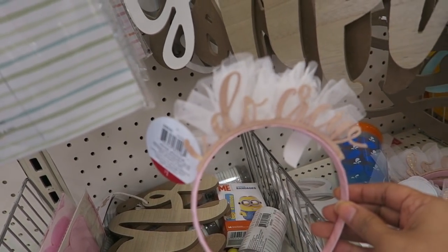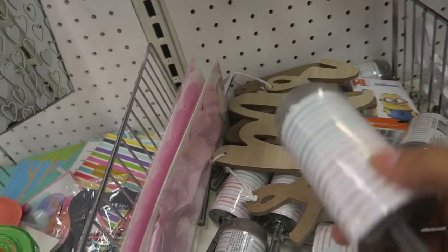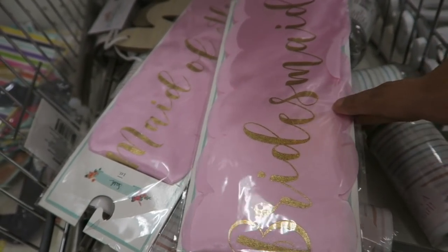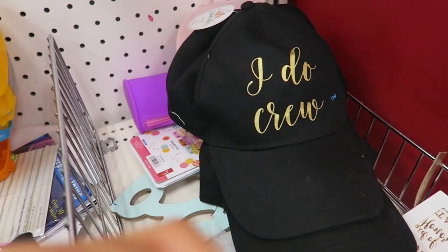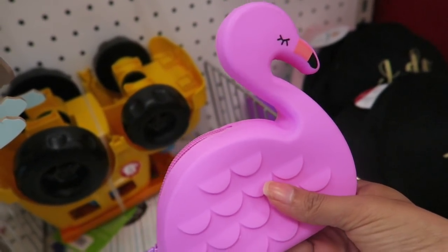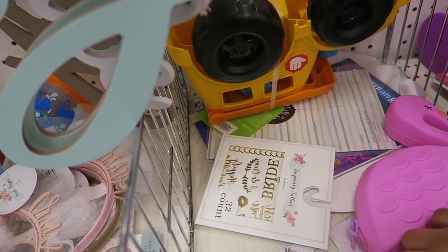They have a gender reveal balloon — one with blue confetti and one that must have pink confetti. There's also 'I Do Crew' bridal stuff. Little confetti poppers for the gender reveal are only a dollar. Bridal sashes — bridesmaid and maid of honor — are only a dollar. 'Team Bride' and 'I Do Crew' sashes are three bucks — you literally cannot beat that. There are little buttons for the bride squad for only a dollar.